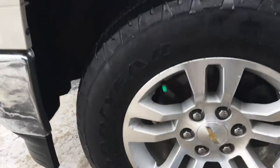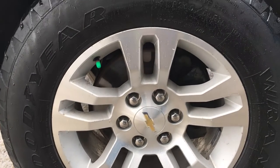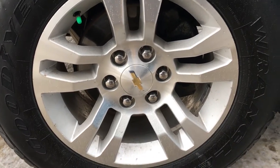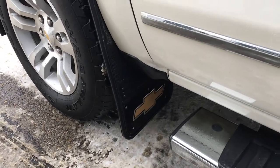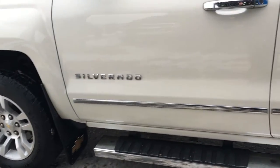On each corner of the truck you have a nice set of 18-inch wheels wrapped in 265-65 tires, a chrome running board for easy access into the cabin, and a unique set of mud flaps on all four corners to protect the white paint behind the wheels.